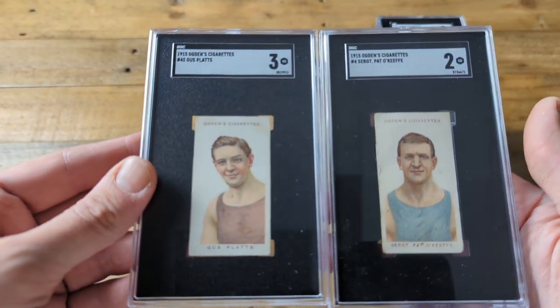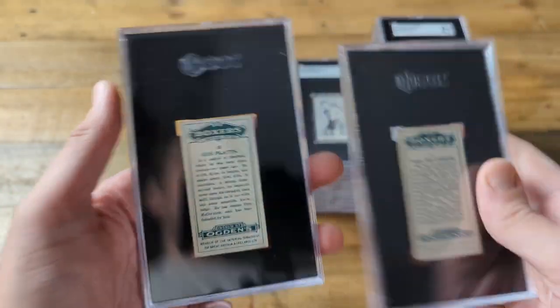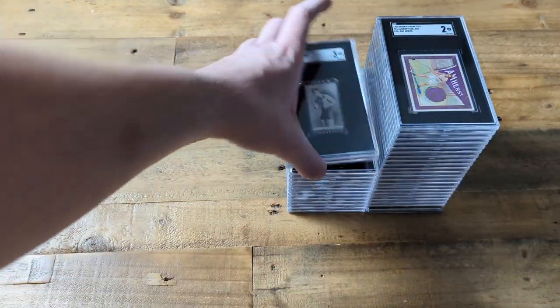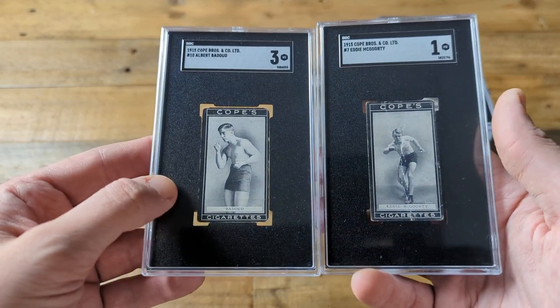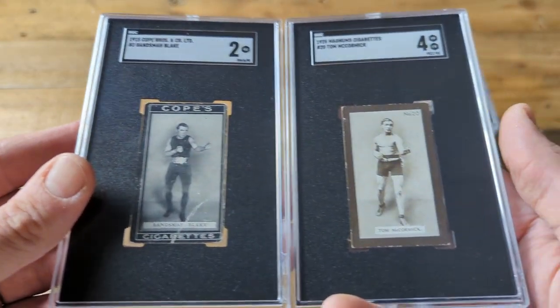The last two from this set — actually this is a 1915 set but it looks a lot alike. You can see the back is different than the 1908 and 1909 ones we just went through. Happy with those grades. These are from 1915 — black borders make them particularly condition sensitive. Big crease on that one, but this one got a really nice 3. I like the images on both of those as well — the black and white photography versus the full color portraits.